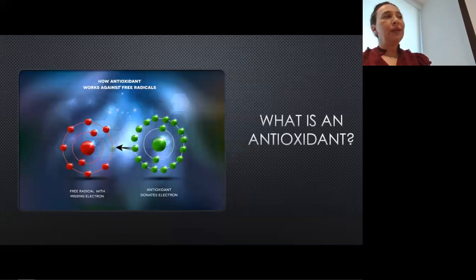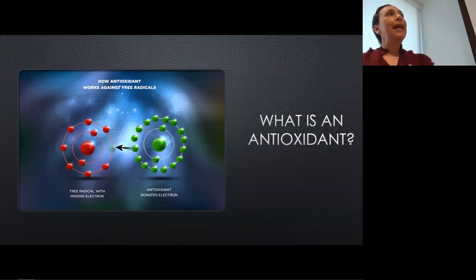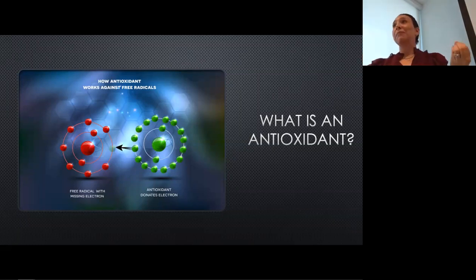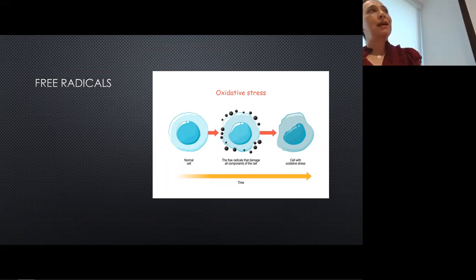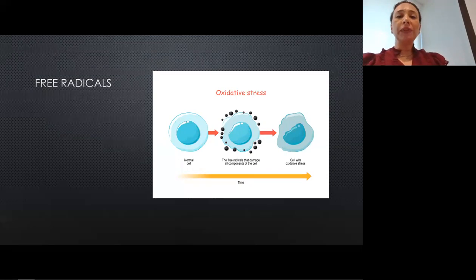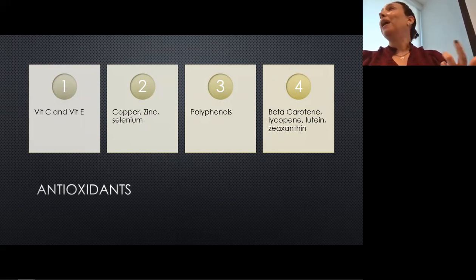Let's move on to antioxidants. We hear a lot about them in our supplements, skincare, and foods — there's always a new superfood antioxidant you need to buy. But at the end of the day, an antioxidant is basically just something that donates its electron to that free radical that was looking for something to bond with. It helps neutralize things so they're not causing that oxidative stress damage. The electrons come from things like vitamin C, vitamin E, copper, zinc, selenium, polyphenols — which are basically a type of antioxidant — and then beta carotene, lycopene, lutein, and zeaxanthin, which are pigments found in colorful fruits and vegetables like papaya and watermelon.